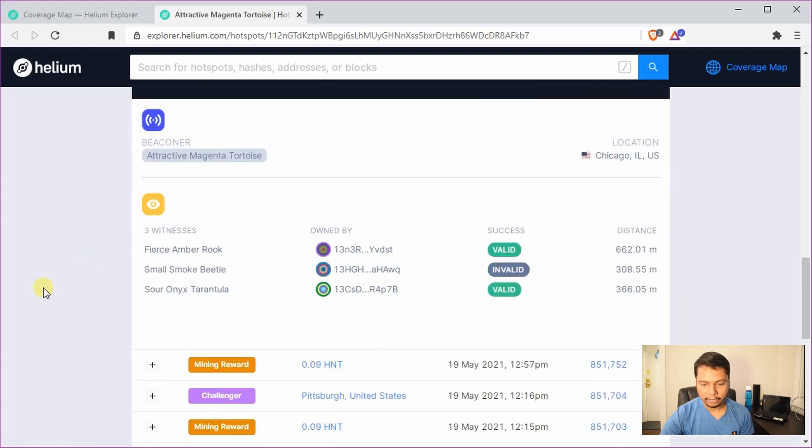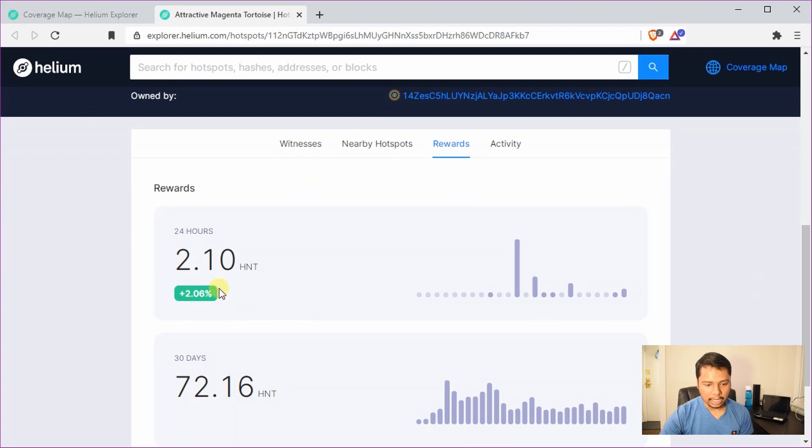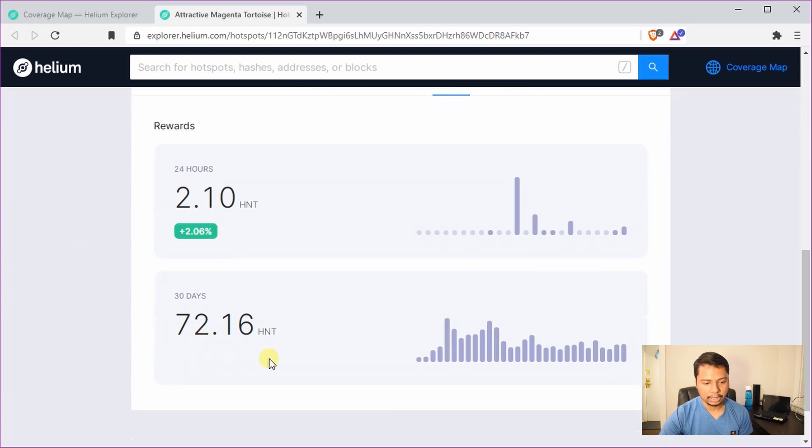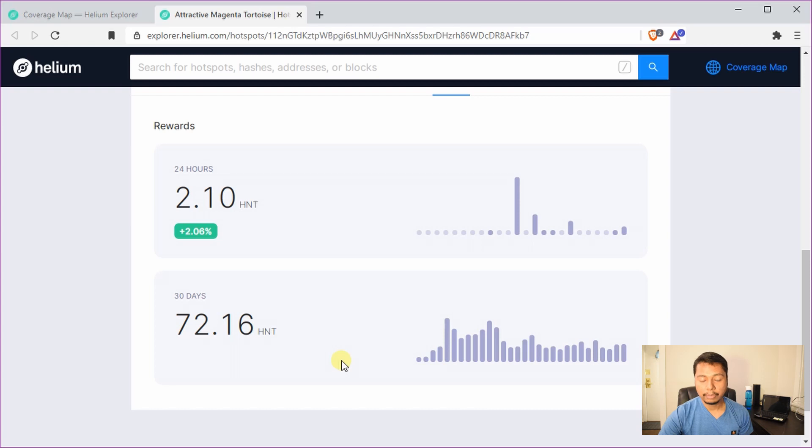Now let's check what kind of HNT it is earning. Going to the rewards tab, in the last 24 hours it has earned 2.10 HNT, which has increased by 2% compared to the previous 24 hours. In the beginning my hotspot was earning very little — less than one HNT — but then I made a change that improved performance, which I'll share in a separate video. After that it was performing pretty well at about four to five HNT per day.